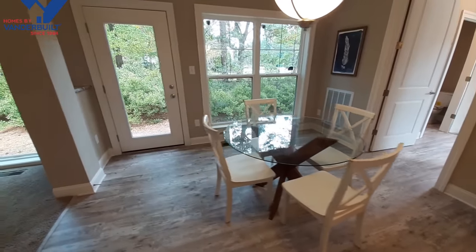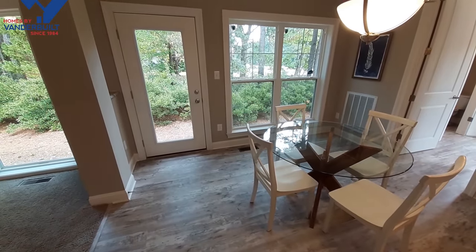This would be your morning room - you could build a nice little deck out back or a patio.